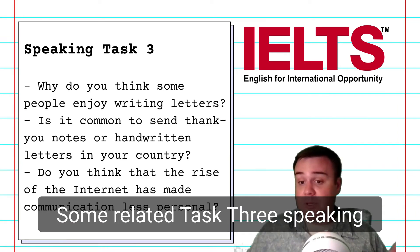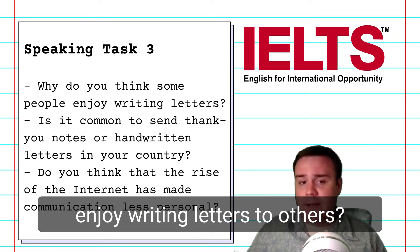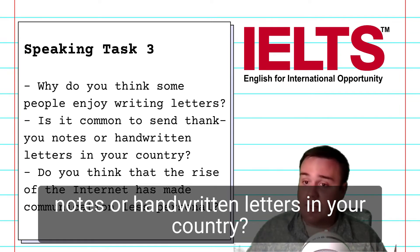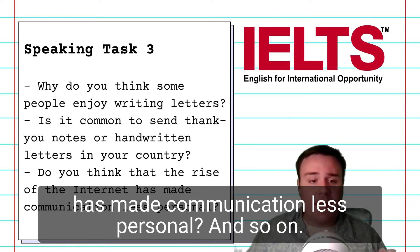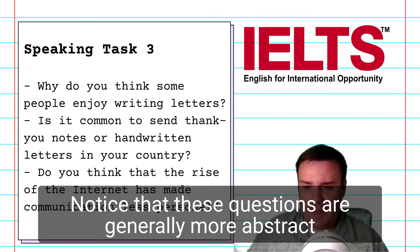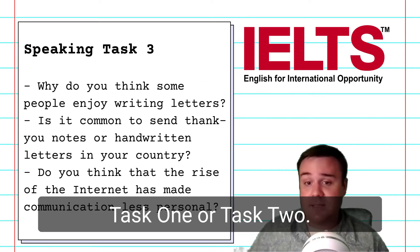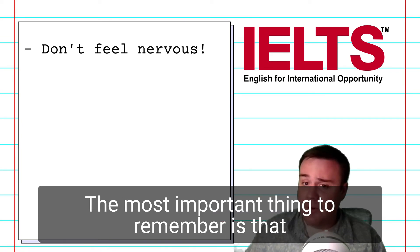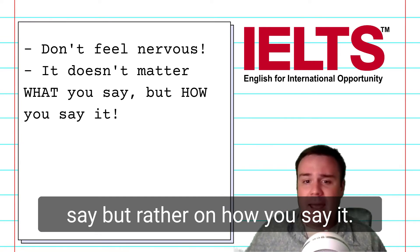Some related Task 3 speaking questions might look like these: Why do you think some people enjoy writing letters to others? Is it common to send thank-you notes or handwritten letters in your country? Do you think that the rise of the internet has made communication less personal? Notice that these questions are generally more abstract and will require more critical thinking than either Task 1 or Task 2. If you're feeling nervous about this, don't worry. The most important thing to remember is that you will not be graded on what you say, but rather on how you say it.